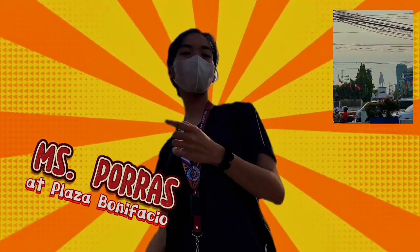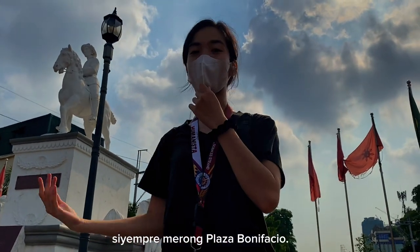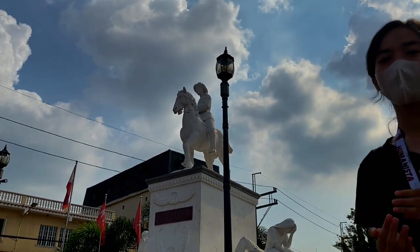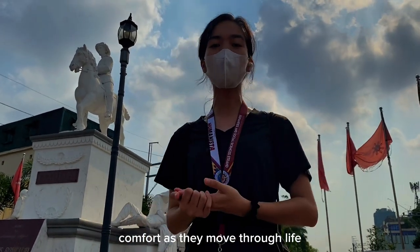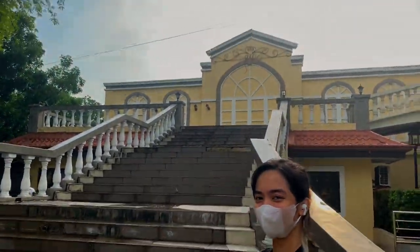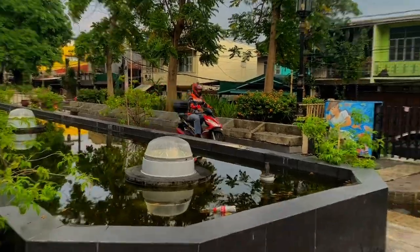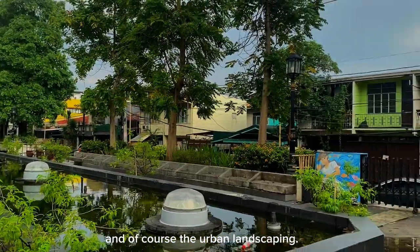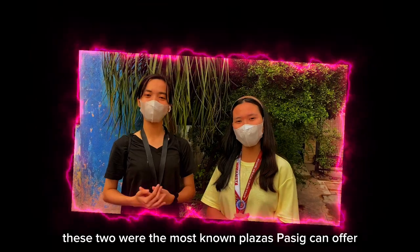If there's a Plaza Rizal, of course there's a Plaza Bonifacio, which is known for its monument honoring our hero Andres Bonifacio. It is a place for people to congregate and find comfort as they move through life. It has a grand staircase, fountain pool, cafeteria with outdoor dining, parking area, and of course, urban landscaping. These two are the most well-known plazas in Pasig.